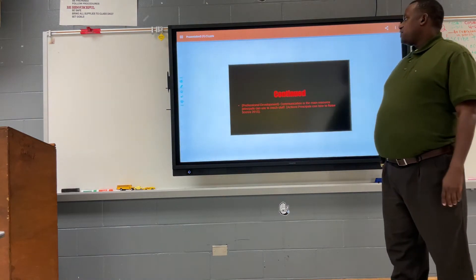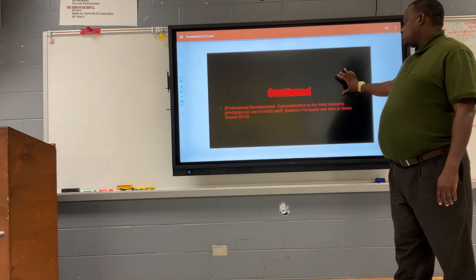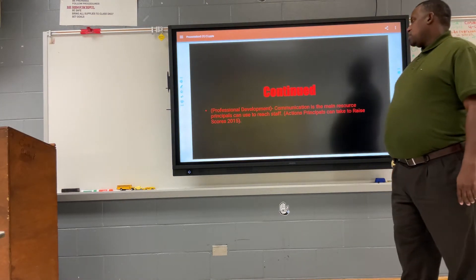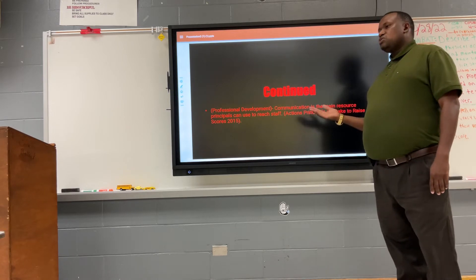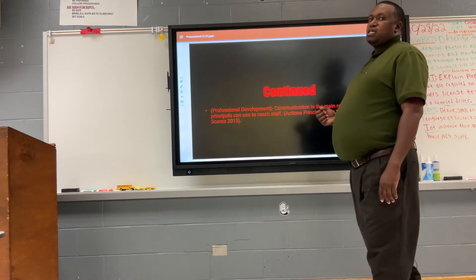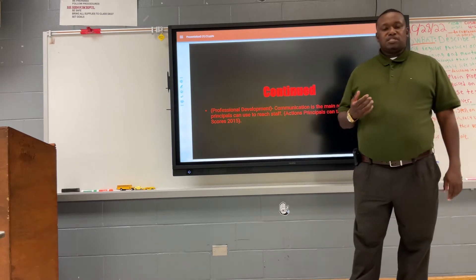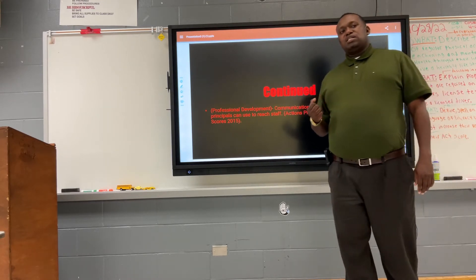Professional development was also a key resource. Communication was the main resource the principal used to reach staff. Professional development of teachers was very important — teachers improved their craft and subject area knowledge by attending different training sessions.